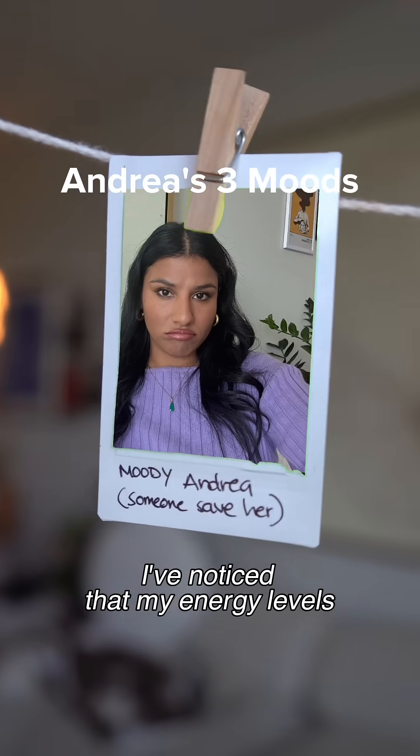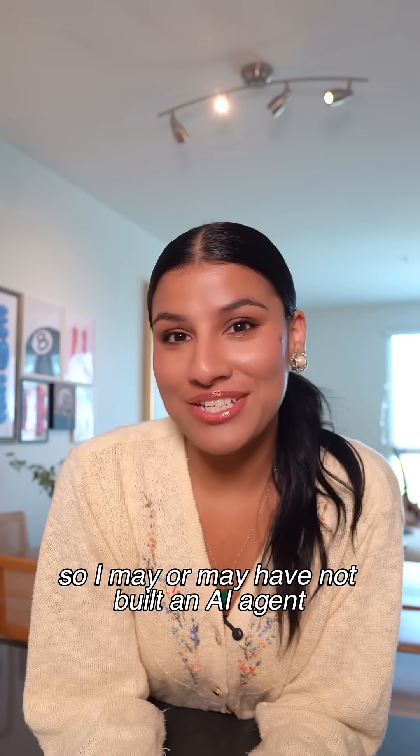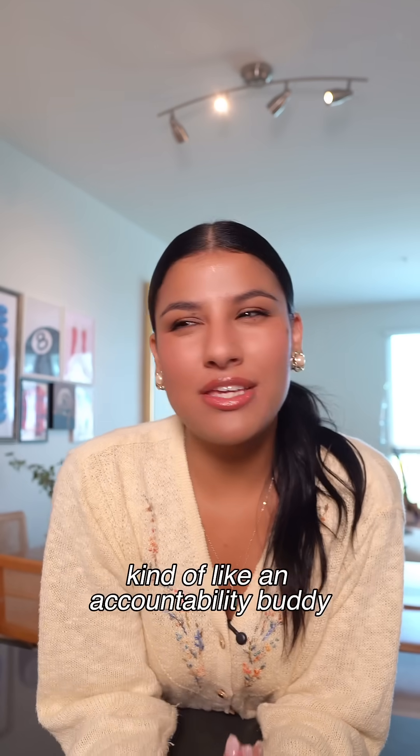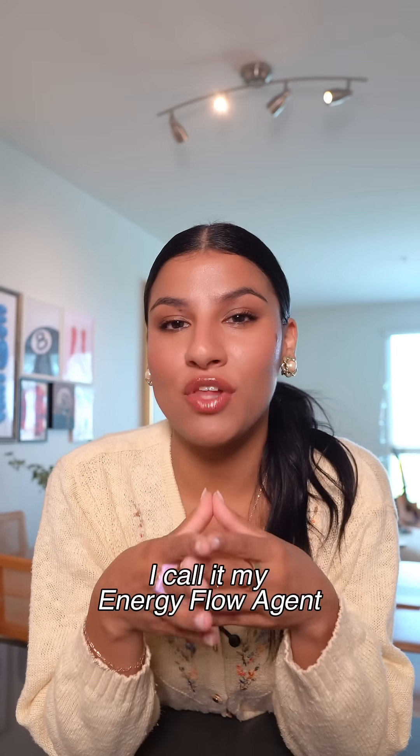As a small business owner, I've noticed that my energy levels really affect how I show up at work. So I may or may not have built an AI agent in Microsoft Copilot Studio — kind of like an accountability buddy that helps me check in with my energy and plan my day. I call it my energy flow agent.